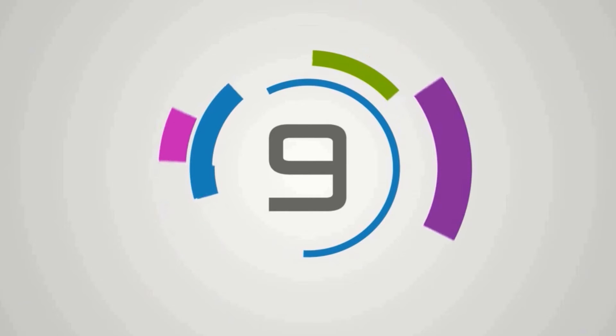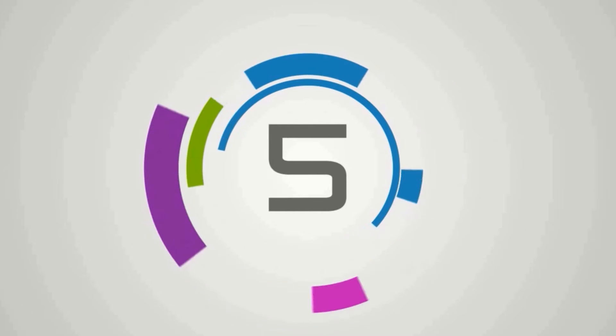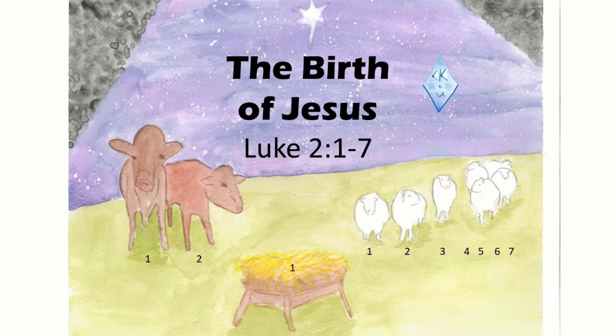Attention. Present Bibles. The Birth of Jesus. Start. The Birth of Jesus is found in Luke 2, 1-7. Mark, Luke, John.